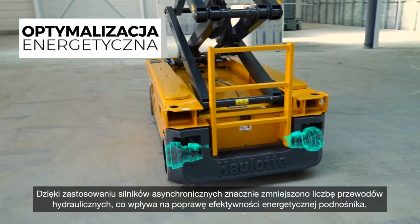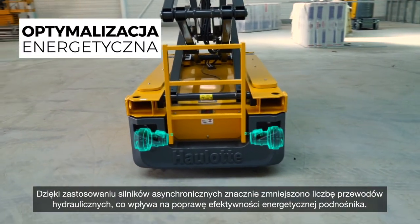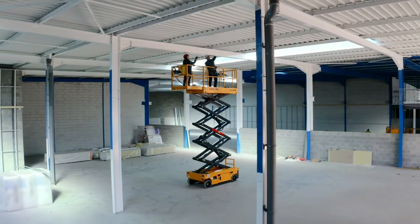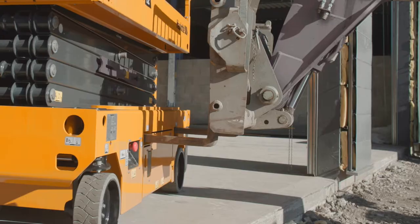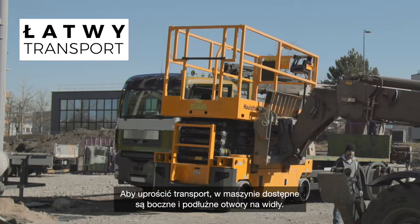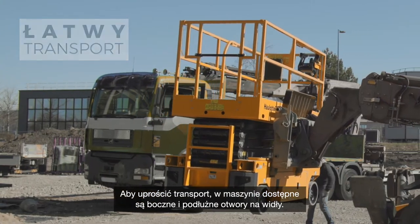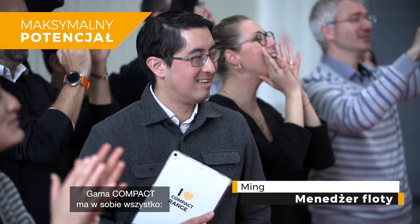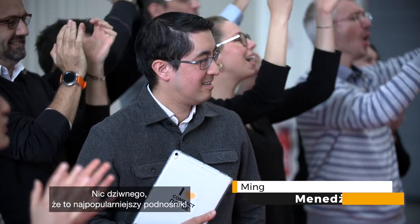Asynchronous motors mean far fewer hydraulic hoses and improved energy efficiency. For easy transportation, lateral and longitudinal forklift pockets are available. The compact range really has everything — versatile, high-performing and connected. No wonder it's so popular.